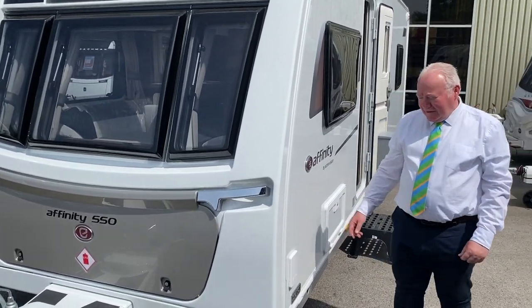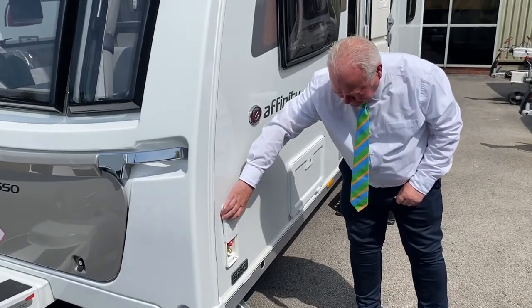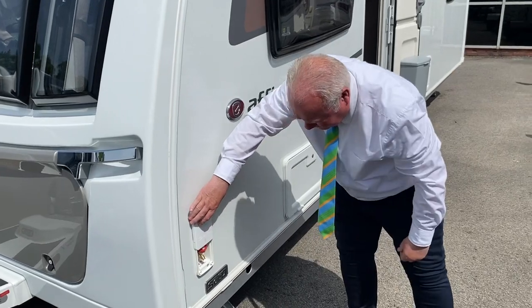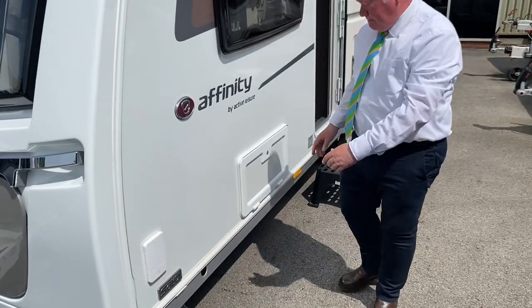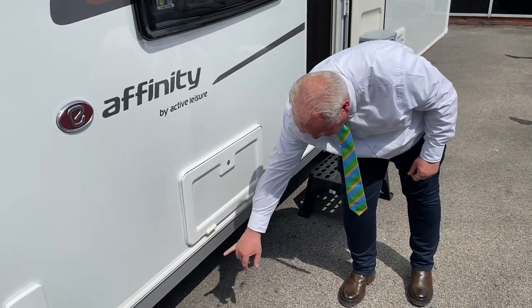So on this side of the caravan we've got the gas point. As you can see, that's never been used — still got the attachment just there. The electric point comes out through this unit here and pulls out through there.